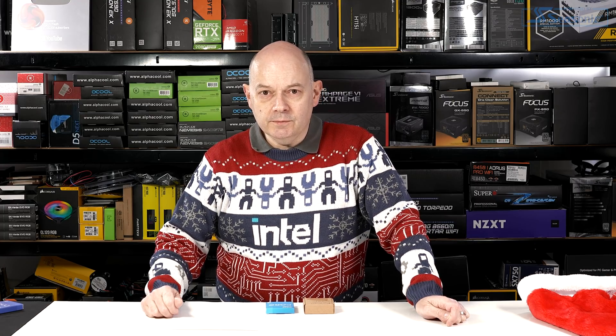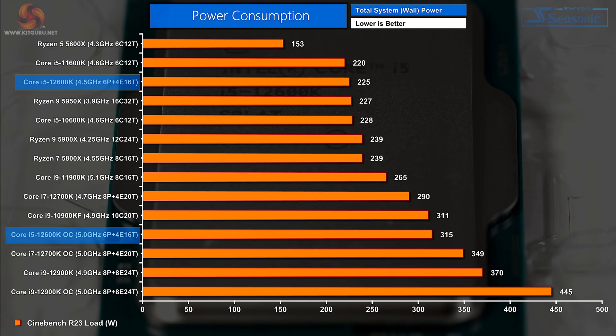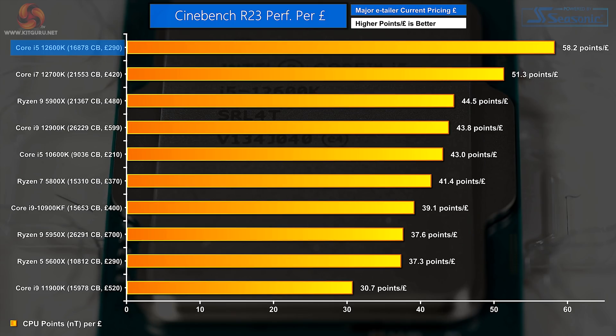At that point it is using more power than on auto, but it's still perfectly manageable. When you look at our technical charts showing power draw and thermals, it's easy to see the Core i5 12600K is a little pussycat of a processor — but the performance is something to behold.